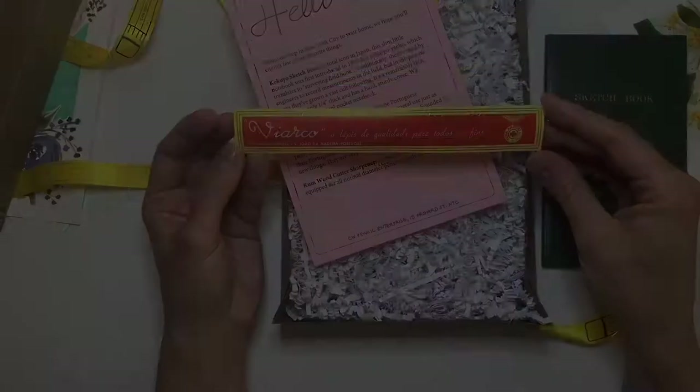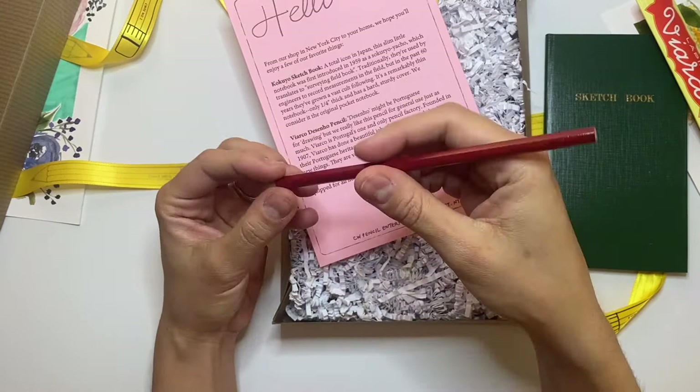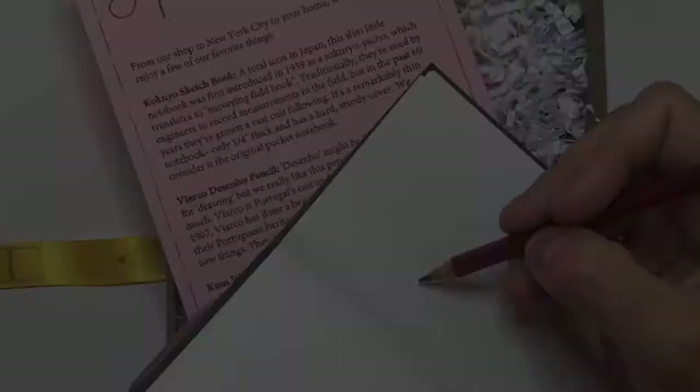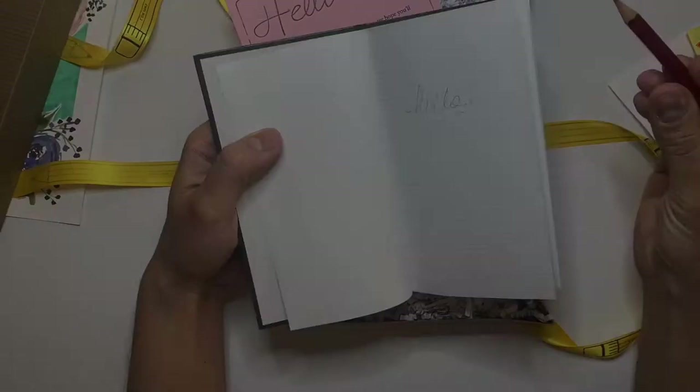Let me take it out of the packaging. It's just a number two pencil — it doesn't have an eraser, which is interesting. I'll try it out in the sketchbook just to see. Oh cool, it writes really well! I just love the simplicity of it and how kind of vintage and retro this looks.